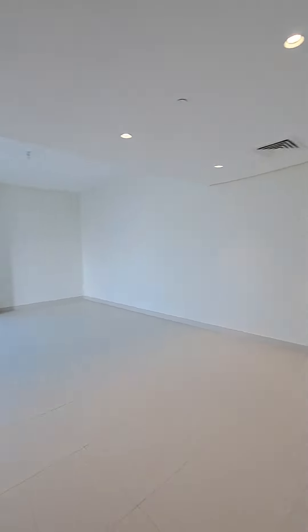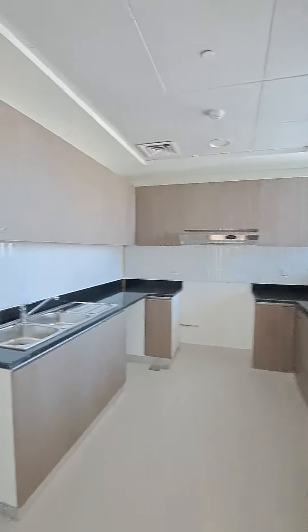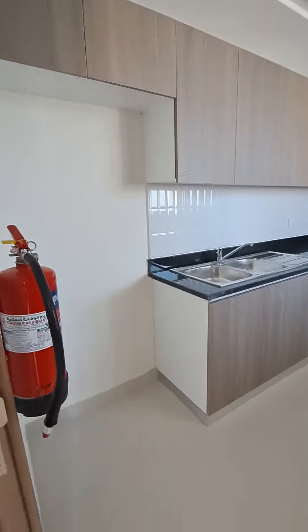That's the living room. We have a closed kitchen with a lot of cabinets, and that's the space for the fridge.